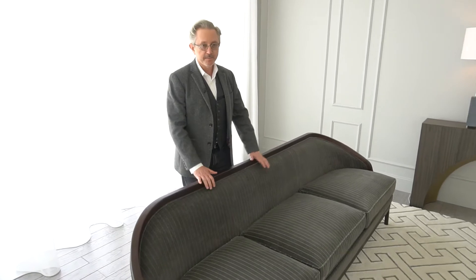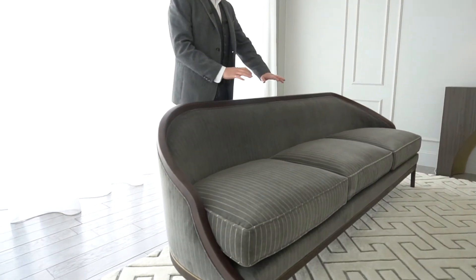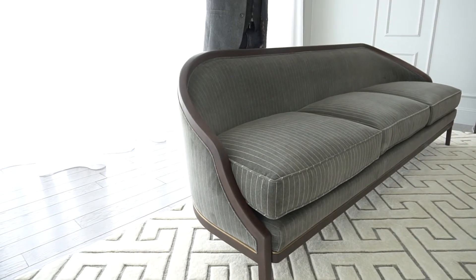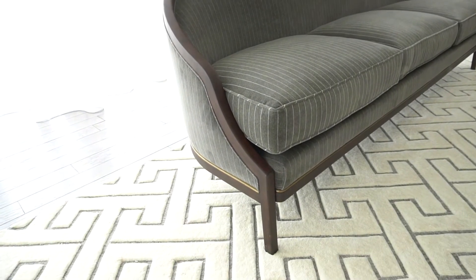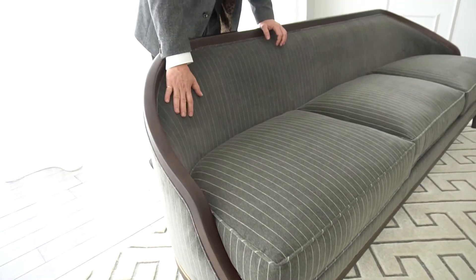If you'll notice the bone structure on this piece, it's a Louis 16 settee — the little sweep, the roll. What we did is stretched it out, made it sexy, dropped it low, with this beautiful cotton poly velvet pinstripe fabric.